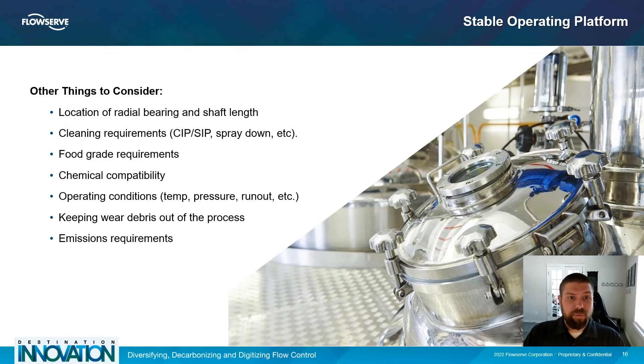Some other things that are important to consider when selecting a mechanical seal include the location of the radial bearing, any cleaning or sanitation requirements or food grade requirements, any chemical compatibility issues that the seal might experience, any vessel operating conditions, and any emissions requirements that might be applicable.